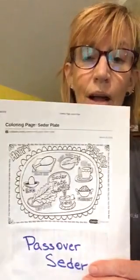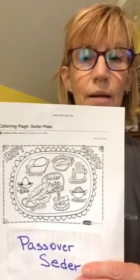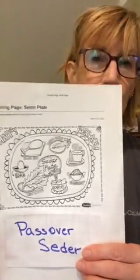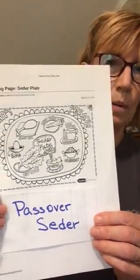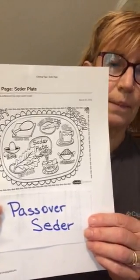There's also something called charoset, and that is like a mixture of figs and dates — something that we probably don't eat a lot of. Now when they do it they usually use apples and some other things. So this is a tradition that helps the Jewish people to remember the Passover and everything that the Lord has given them.